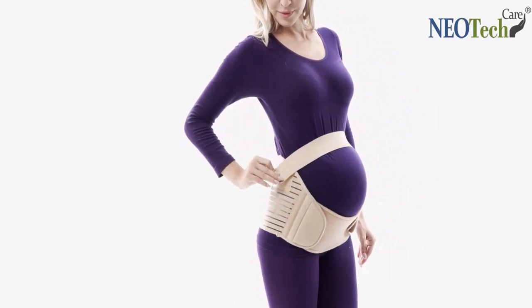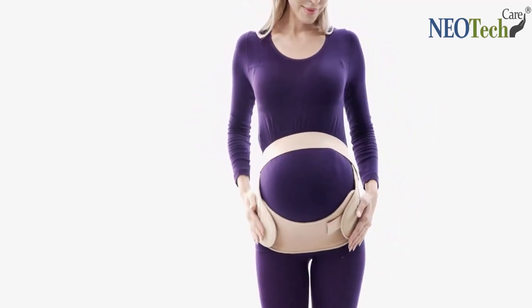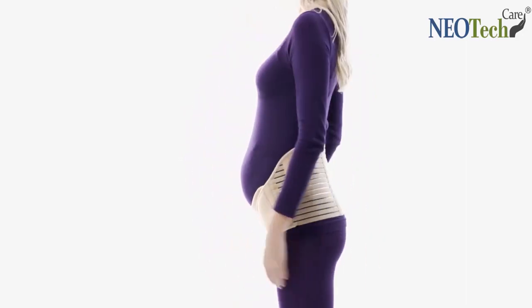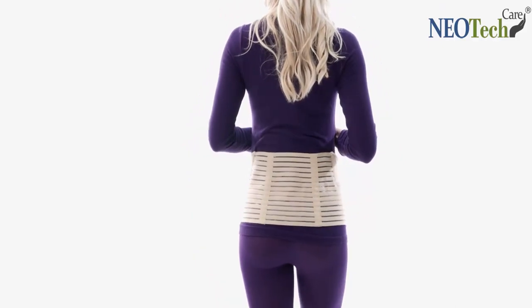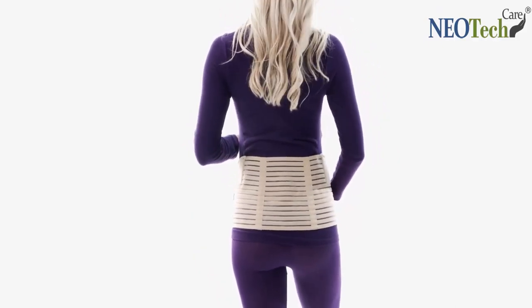It is positioned a little above the pubic area under your belly, and while walking it will move a little and rub on your belly. It is fully adjustable according to abdominal growth throughout pregnancy, and it is especially designed to support the tummy and alleviate the back when standing or walking.